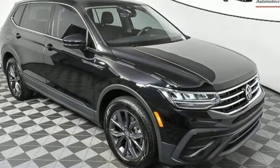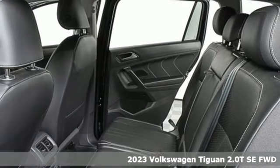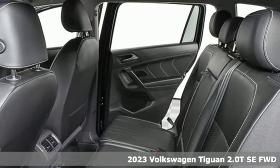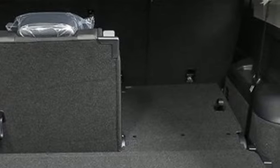It's a new 2023 Volkswagen Tiguan. Turn the ordinary of the everyday into an adventure everyday with a versatile and fun Tiguan. It boasts an impressive list of features like these.